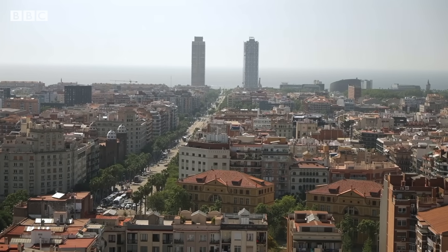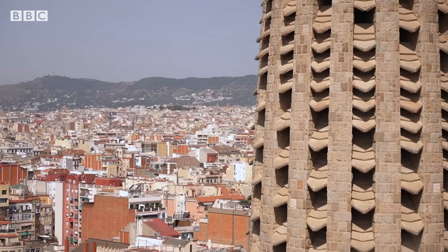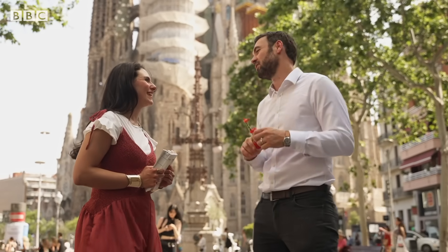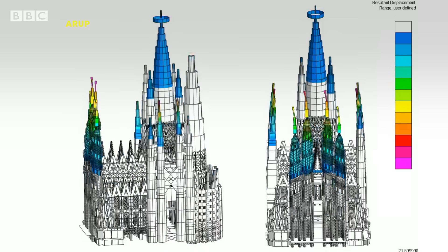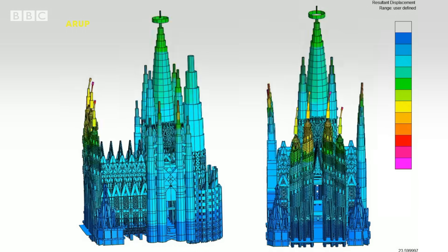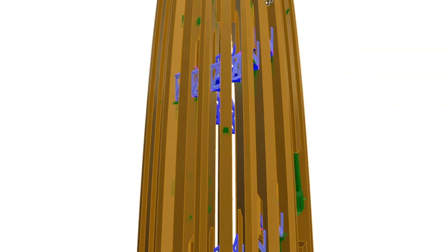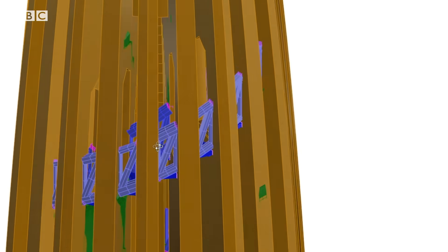But there were forces the model couldn't take into account — wind and earthquakes. So today, structural engineers have been brought in to make the basilica even more resilient. We have built very complex models which represent the stiffness of the structure, and we've applied different ground motions to these models to determine its performance under seismic events. We've also applied wind loads to see how it performs and ensure we've got the most optimal design.